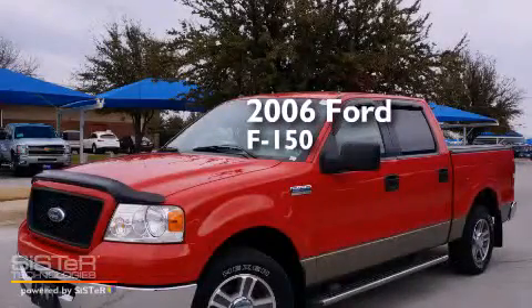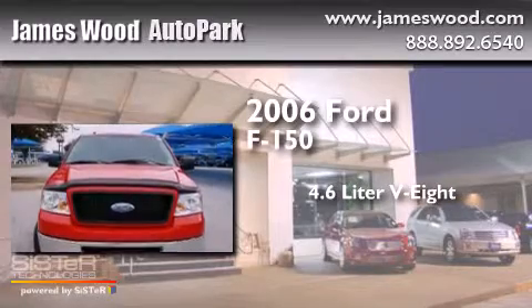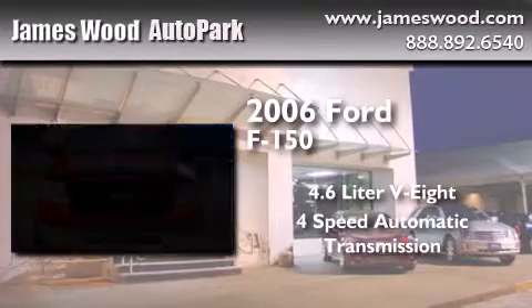This is a 2006 Ford F-150. It features a 4.6-liter, eight-cylinder engine and a four-speed automatic transmission.